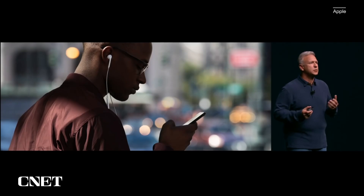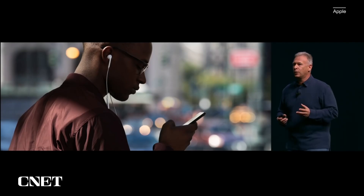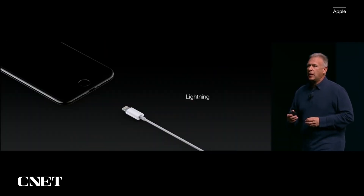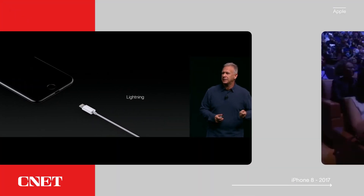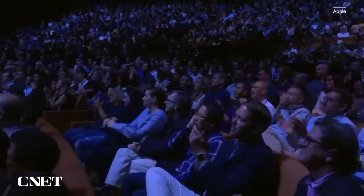Apple EarPods are the most popular headphones in the world, and with iPhone 7 and 7 Plus we're moving to connecting them over Lightning.